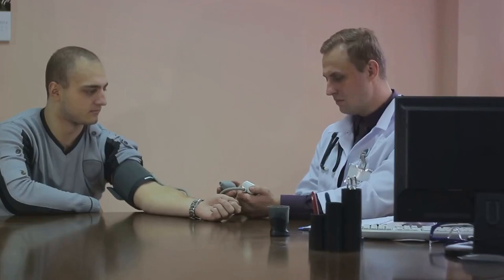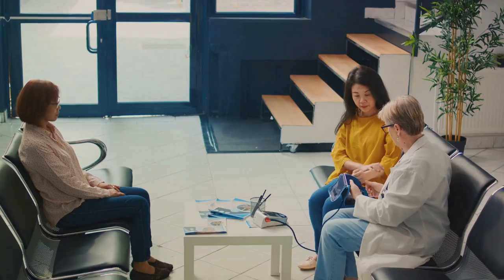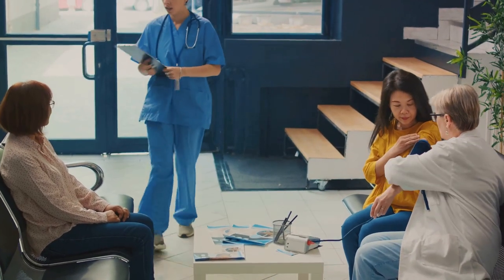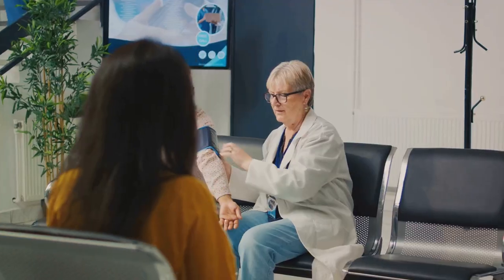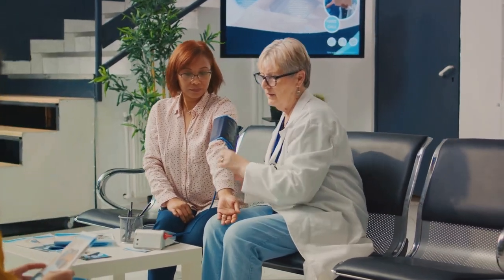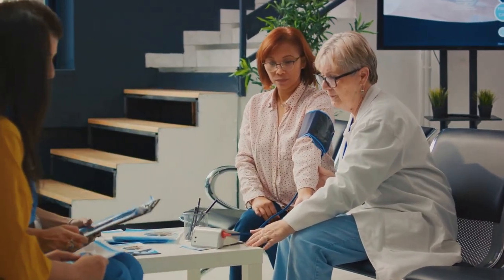We want to reiterate the importance of obtaining multiple blood pressure readings measured using the American Heart Association Protocol. Every number, every measurement, is a step toward better patient care, better health outcomes, and a healthier society. Remember, every reading counts. Stay informed, stay healthy. Thank you for your support, and we'll see you in the next video.